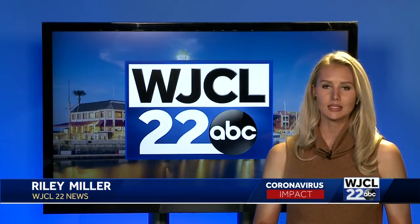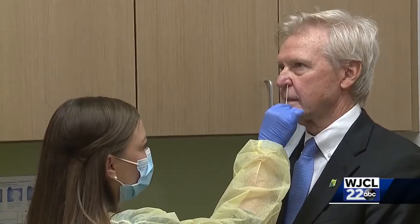A local hospital is now offering COVID-19 testing and results in just 15 minutes. St. Joseph's Candler CEO Paul Hinchy was one of the first today to take part in the new rapid testing available at six urgent care sites in the system.